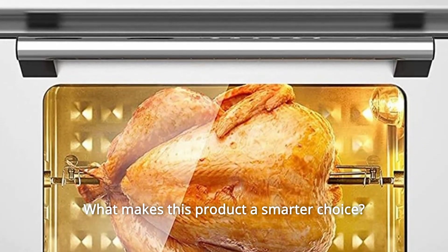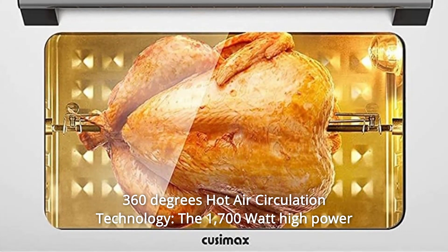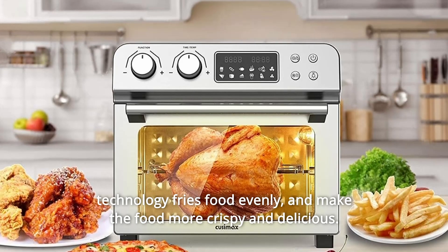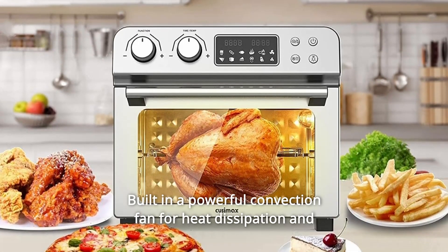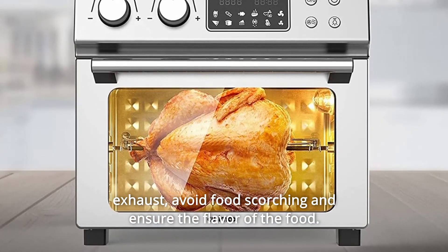What makes this product a smarter choice? Number 1: 360-Degrees Hot Air Circulation Technology. The 1,700-watt high-power convection toaster oven with unique 360-degrees hot air circulation technology fries food evenly, and makes the food more crispy and delicious. Built in a powerful convection fan for heat dissipation and exhaust — avoid food scorching and ensure the flavor of the food.